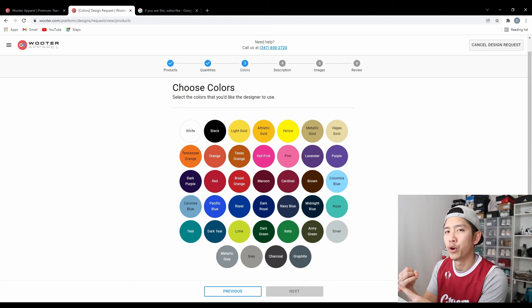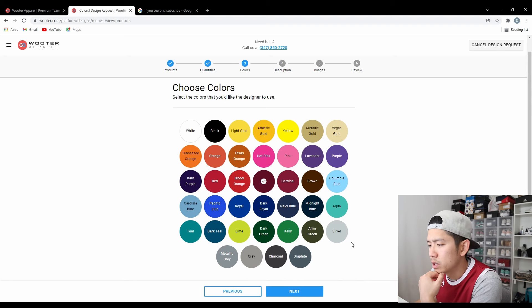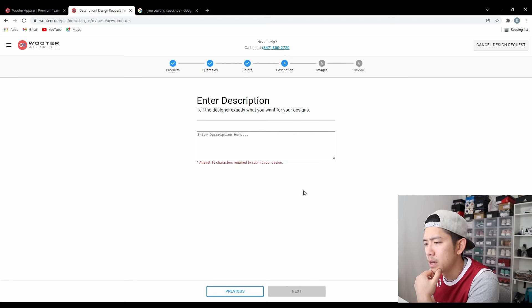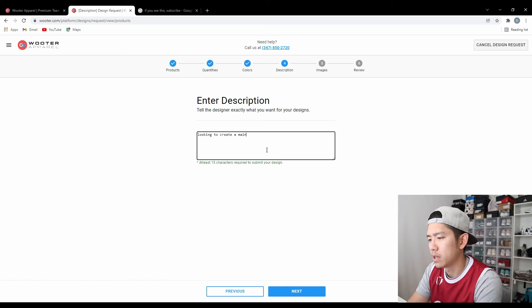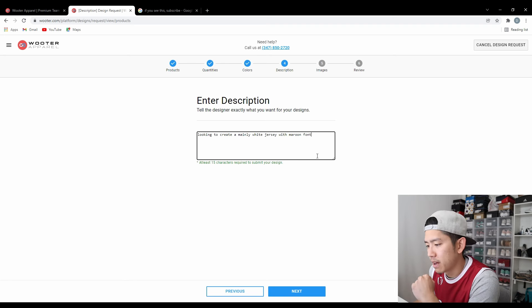Next you can choose what colors you want for your jerseys. The cool thing is you can choose as many colors as you'd like. For my jerseys I went with maroon, silver, and white as my main base colors. Just a quick note: the silver is not reflective, it's just like a really light gray. Then hit next and tell the designer exactly what you want. Because it's customizable you can really literally customize it to your liking. I kept my design very simple — for example, 'looking to create a mainly white jersey with maroon font.' The more descriptive you can be the better.